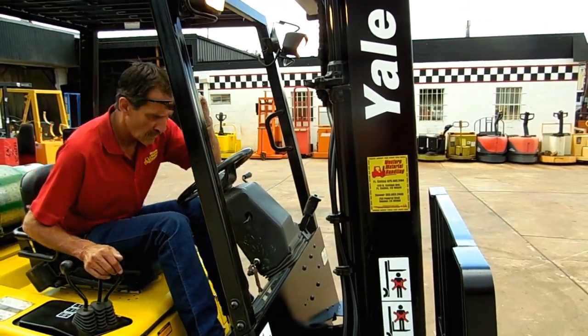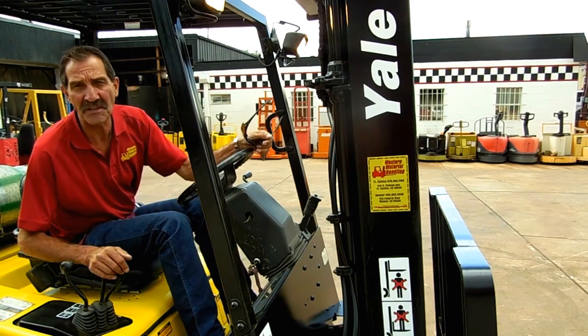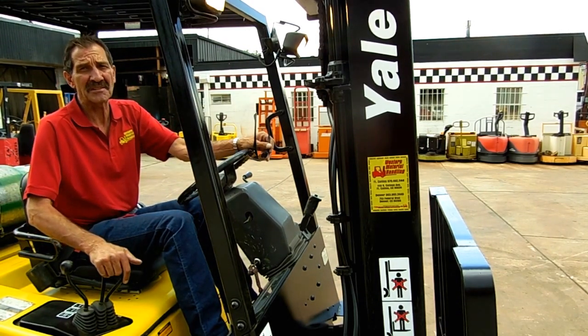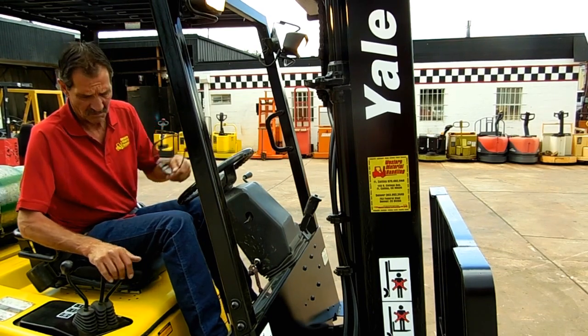How many hours on that forklift? 3,815 hours — very low. This forklift has only 3,815 hours, and that is very low hours. Good power.